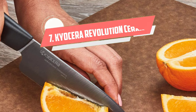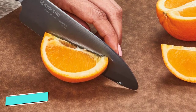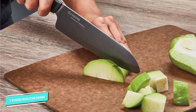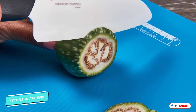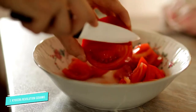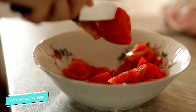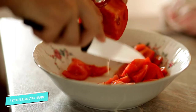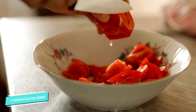Number 7: Kyocera Revolution Ceramic Santoku. If you are new to ceramic knives, this 5.5-inch Santoku from the renowned Japanese ceramic knife producer Kyocera is a great one to start with. Made from the company's proprietary zirconia ceramic material, this knife is versatile, equally great at slicing, mincing, and dicing fruits and vegetables, as well as cooked boneless meats. It's also extremely sharp and lightweight, which combined with its ergonomically shaped handle makes it easy to use without a lot of pressure.